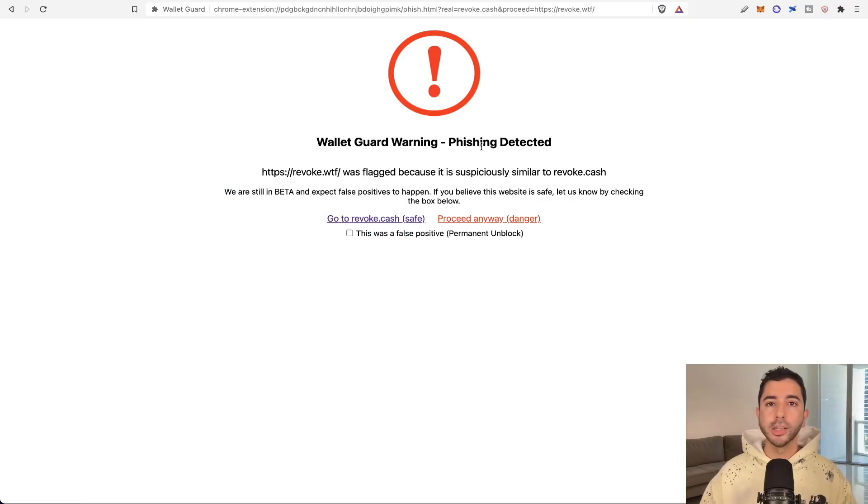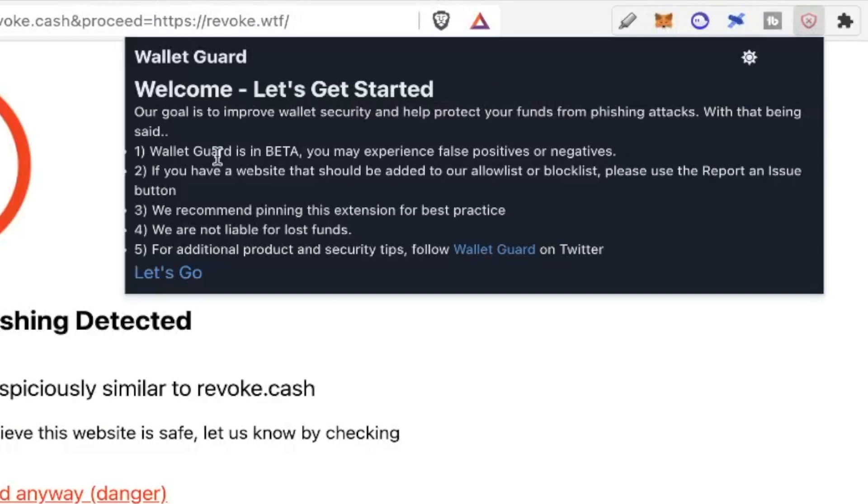You can install it on Chrome and also Brave. It's important to note that WalletGuard is still in beta, so it may not catch all of the phishing scams, but it's better than having nothing.